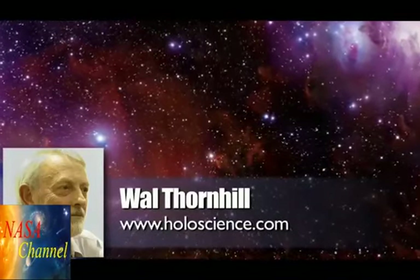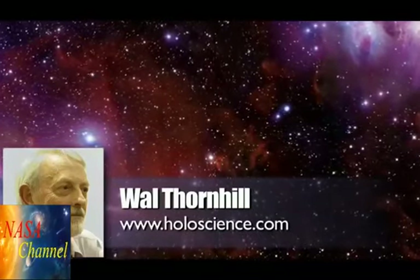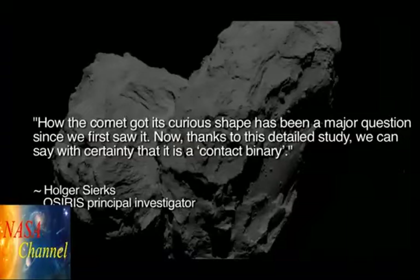Holger Sierks, OSIRIS Principal Investigator at the Max Planck Institute for Solar System Research in Göttingen, said: 'How the comet got its curious shape has been a major question since we first saw it. Now, thanks to this detailed study, we can say with certainty that it is a contact binary.'